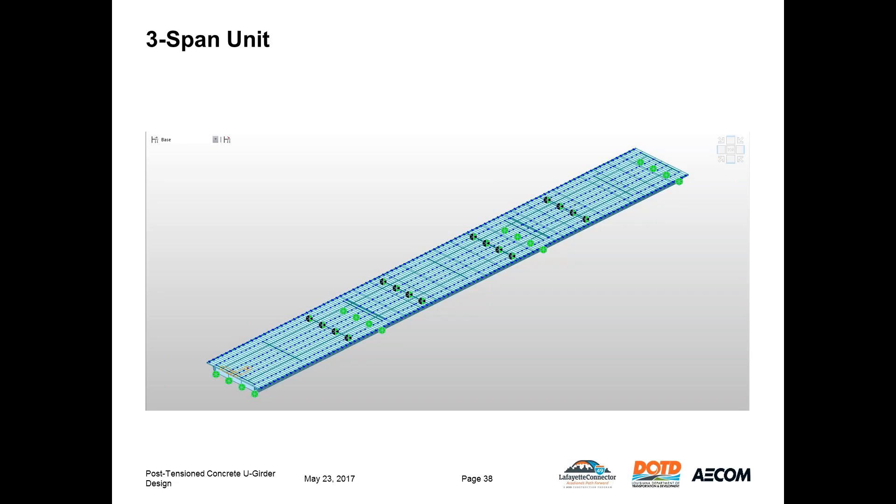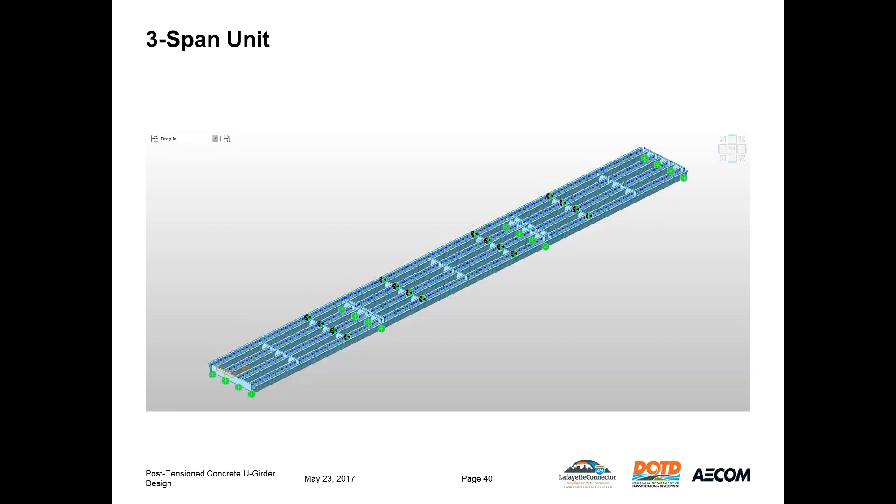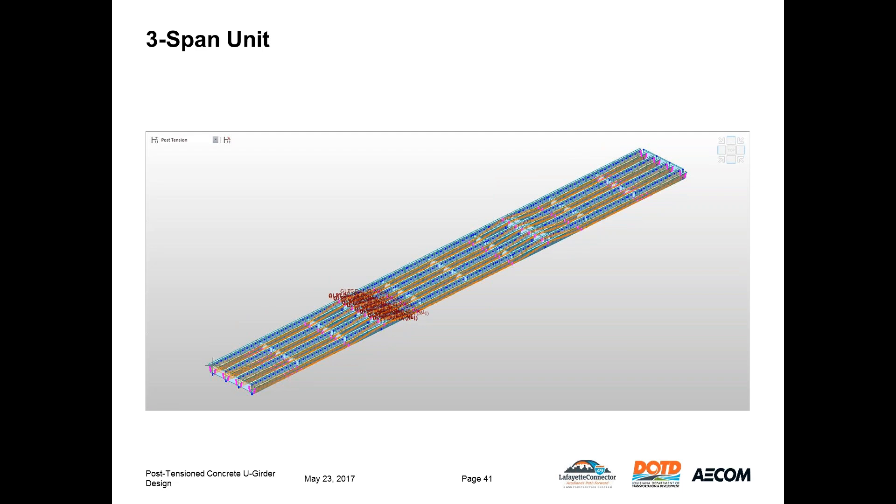Here we see the base model for Unit 10 in MIDAS — the green dots are pier locations and the black and green dots are shoring tower locations. In the first construction stage, the pier sections are supported at the pier and on the shoring towers, subject only to pre-stressing and self-weight loading. Next, the drop-in pieces are constructed for the three spans, still supported on the shoring towers before the girders are made continuous. After the drop-in pieces are constructed, we stress the tendons and make the girders continuous. Defining the tendon profile is done in three dimensions due to the web slope, making it the most time-consuming aspect of the design.